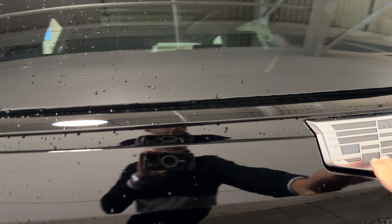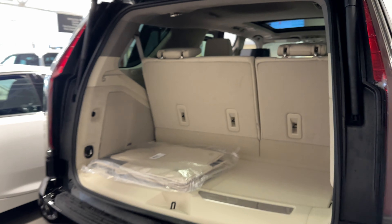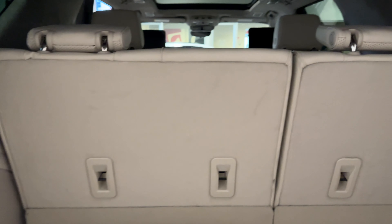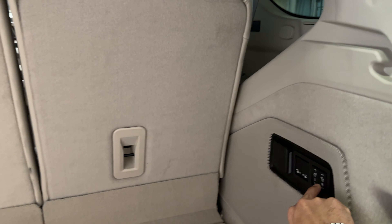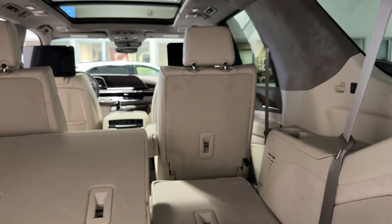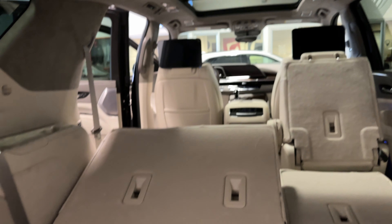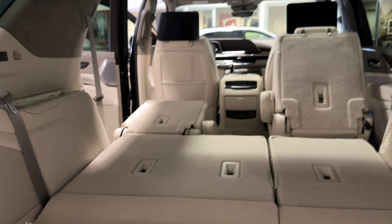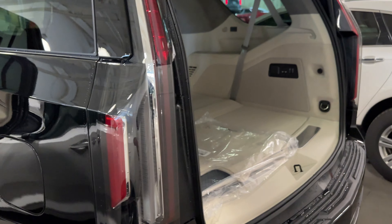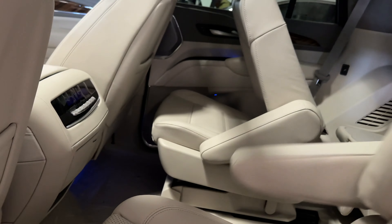The Escalade is known for its space — this is the short wheelbase and still gives you plenty of interior room. You have carpeted floor mats included with the vehicle. You can set the third row down just by pressing these buttons; it is power folding. You can fold the second row from the buttons back here as well, giving you a flat loading floor — great for hauling lumber from Home Depot or Costco, as well as carrying passengers.